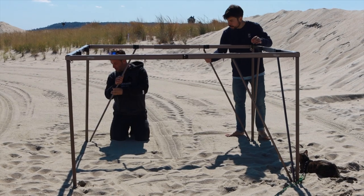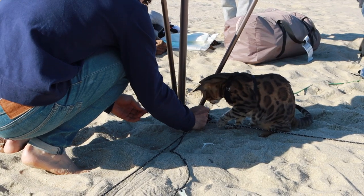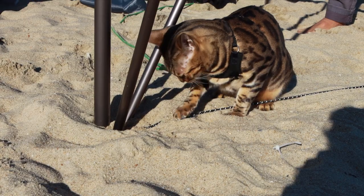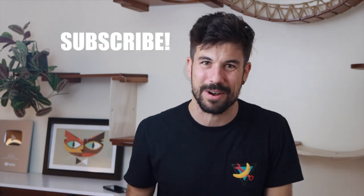Tip 1: Start slow. Forcing an indoor cat to go on a camping trip if they have never been outdoors might be too abrupt and might even cause trauma. For an indoor cat, you should allow them first to adjust to the outdoors, starting with leash walking or backpack exploring first. There are plenty of videos about training a cat to walk on a leash on this channel — I'll add the link in the description below, and if you're interested, consider subscribing.